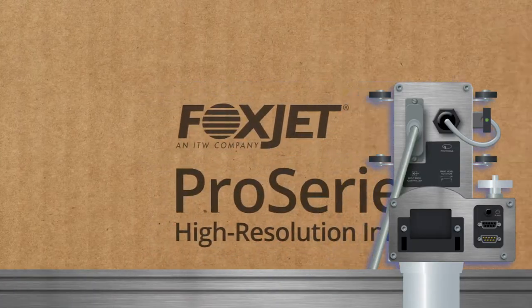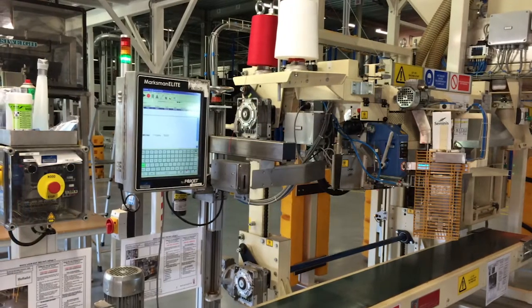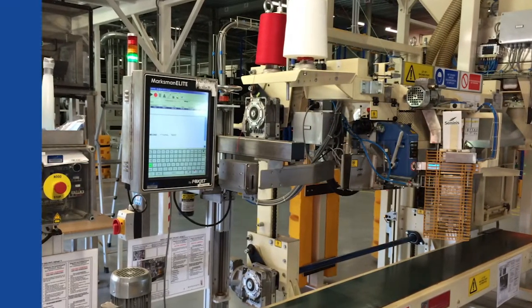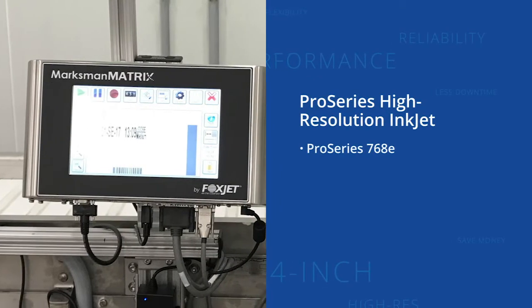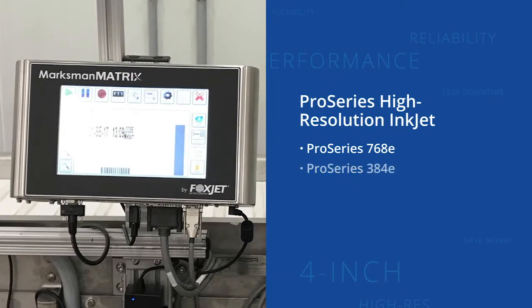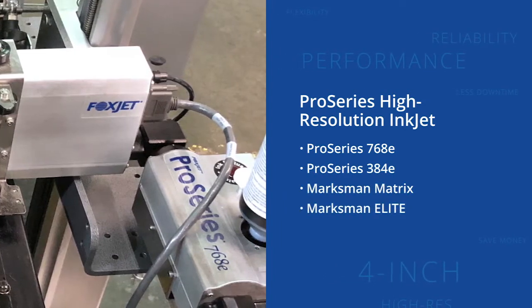Our industrial high-resolution printers are built for performance and reliability, offering up to a 4-inch high print area of text, graphics, and barcodes. A choice of print head controllers allows for flexible user interface and integration, which can save money and eliminate downtime.